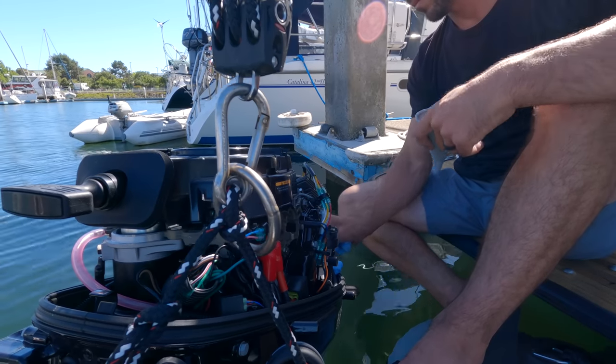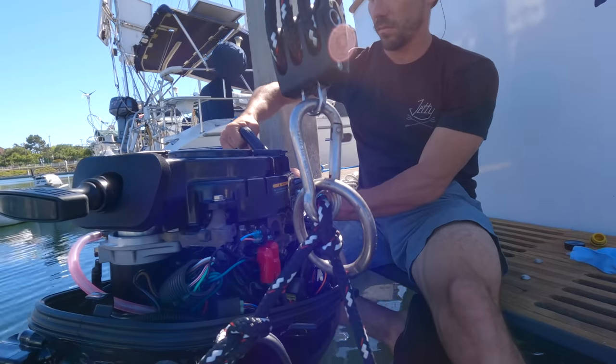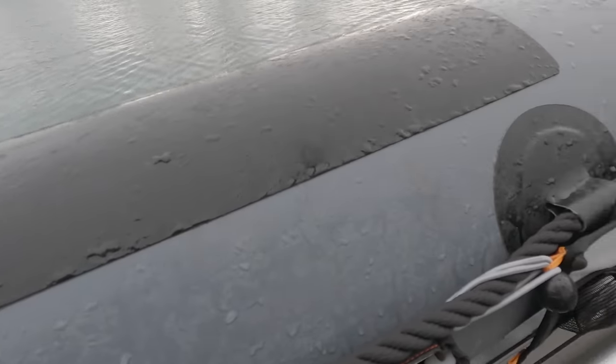The boat itself weighs less than 160 pounds, thanks to its aluminum hull. We have of course gone with hypalon material, which is much better in the UV, and they added a few extra wear patches for us because they know we use our gear really hard.